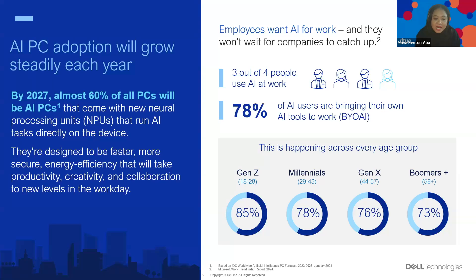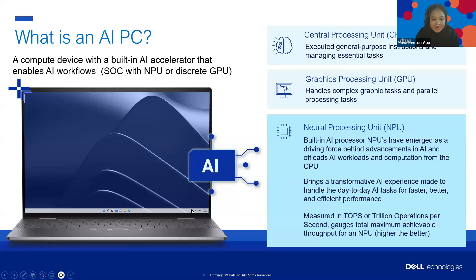By embracing AI, we can unlock new levels of productivity, creativity, and collaboration, ensuring that we stay at the forefront of innovation. Now let's be a little bit more technical and take a step back to really get back to the basics.